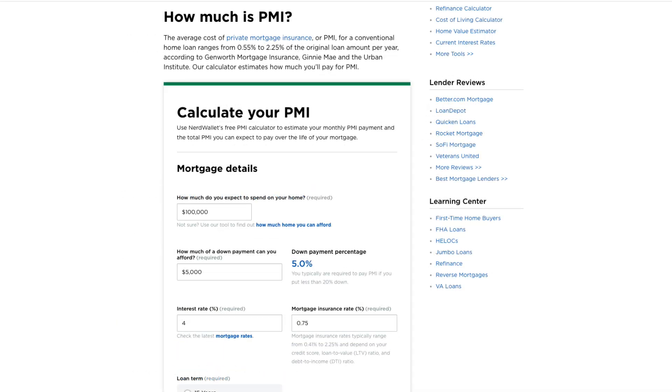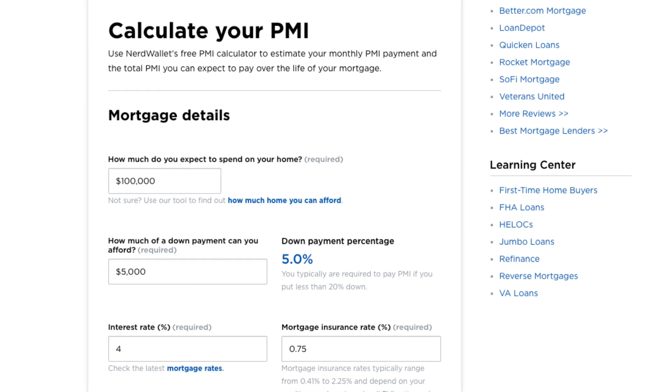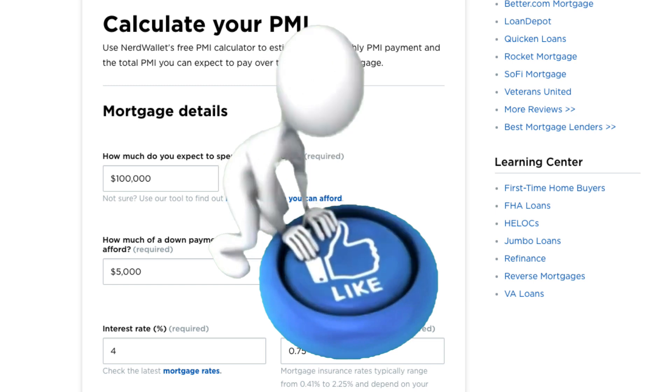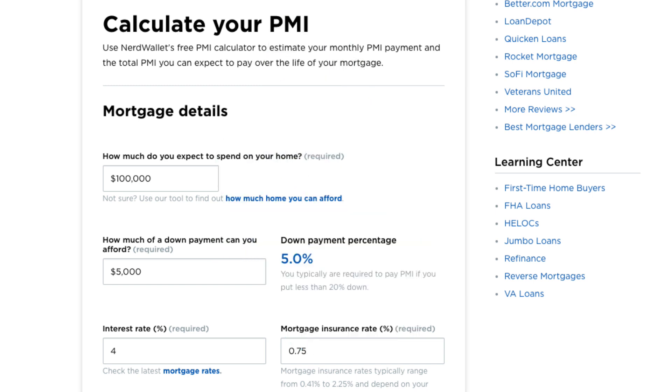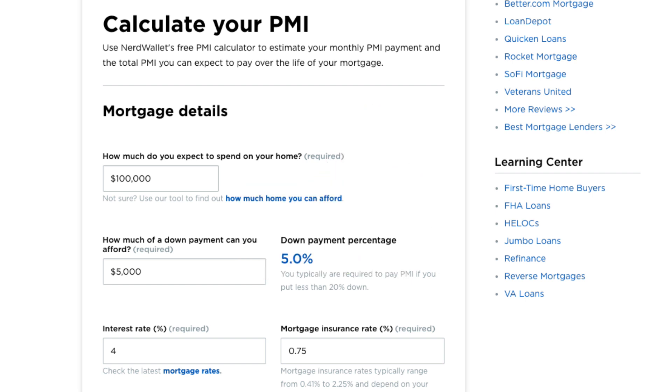Now let's calculate how much extra that typical PMI payment would be when added to your loan. Say you put down 5% on a $100,000 loan — what would be the typical PMI payment? And if your loan is a lot higher, say $500,000, don't worry, we can just multiply that by 5.